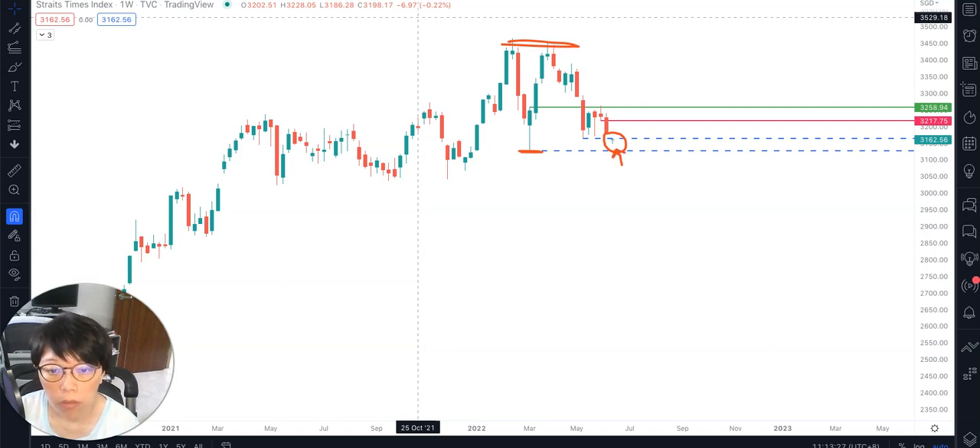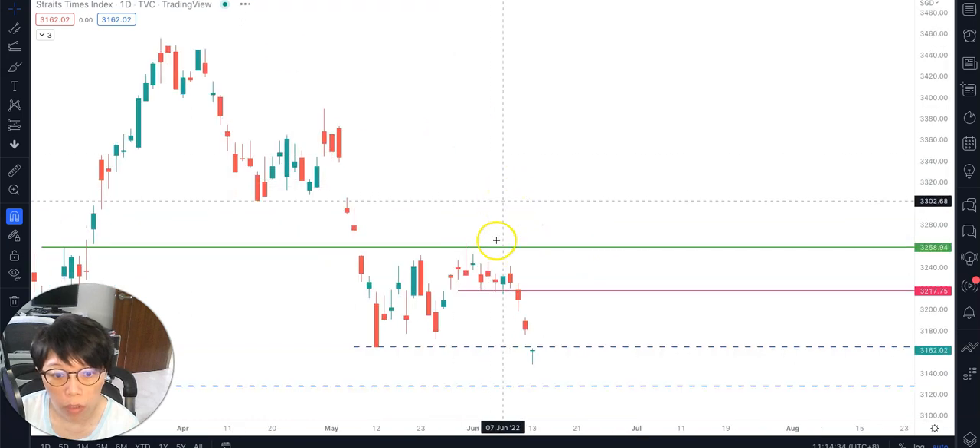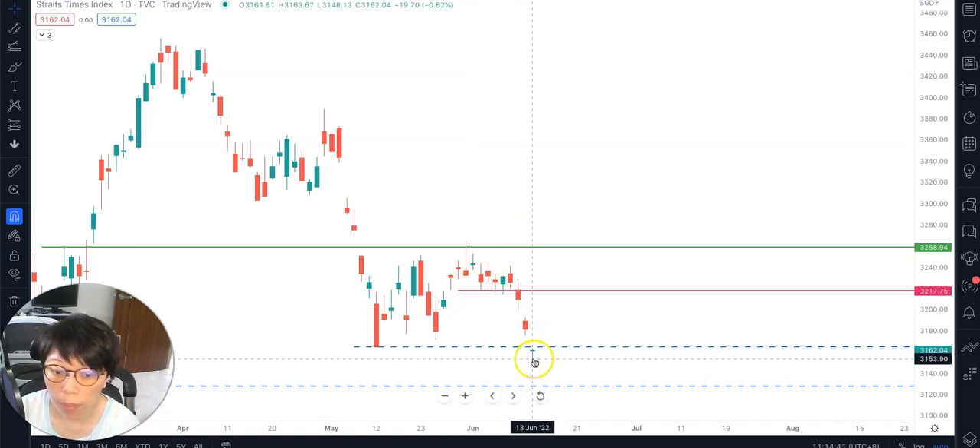After we shorted into STI via the futures contract, price hit around this level and entered our support zone. In terms of probability, going short — being bearish on STI right now — isn't what you want to do. In fact, if you had shorted and sold at the top, this place would be where you take profit.